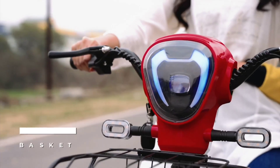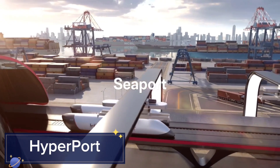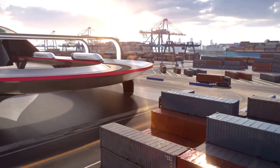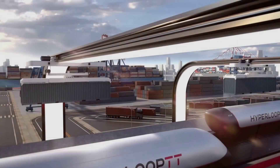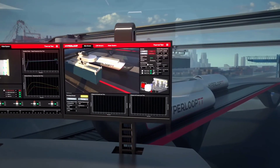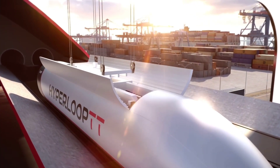But also offers a smooth and enjoyable riding experience. Hyperport — imagine transporting cargo at speeds of 600 miles per hour. That's the promise of the Hyperport. This high-speed freight transport system utilizes magnetic levitation and vacuum technology to move goods swiftly and efficiently. Developed by Hyperloop, the Hyperport aims to revolutionize the logistics industry by drastically reducing transit times and cutting carbon emissions.